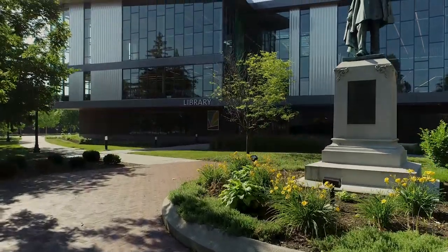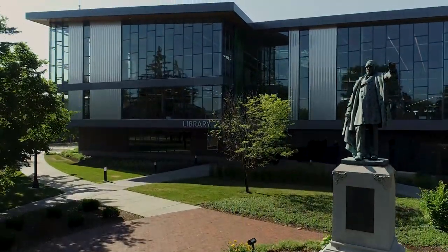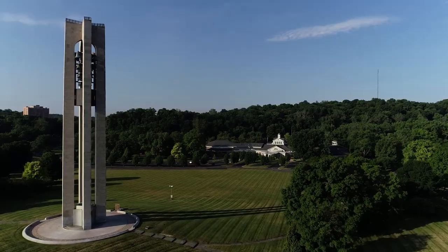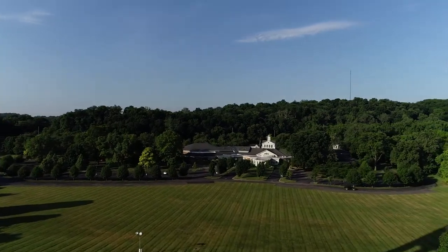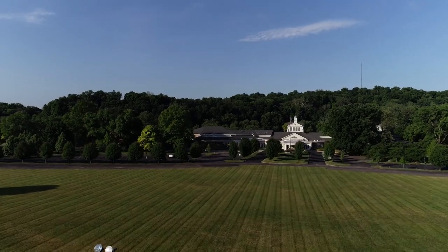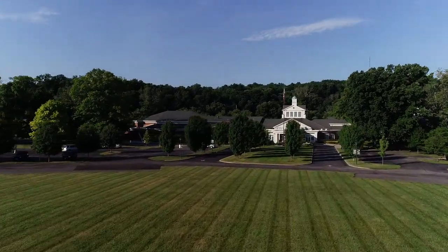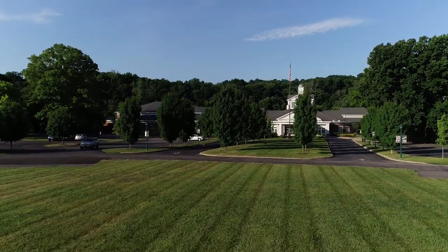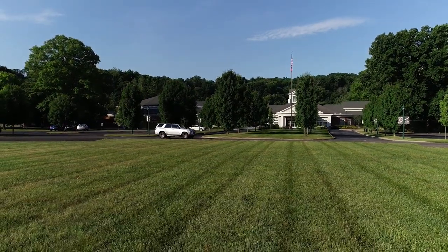And here we go. Doesn't the library look beautiful? Hang on — wow, this is fast! Here we are. There's Carolyn Park. We're going to land just outside of it and then go in. Will we get to see anything about the Wright Brothers today and how they invented the airplane? We sure will, but we're mostly going to see some really cool trains.